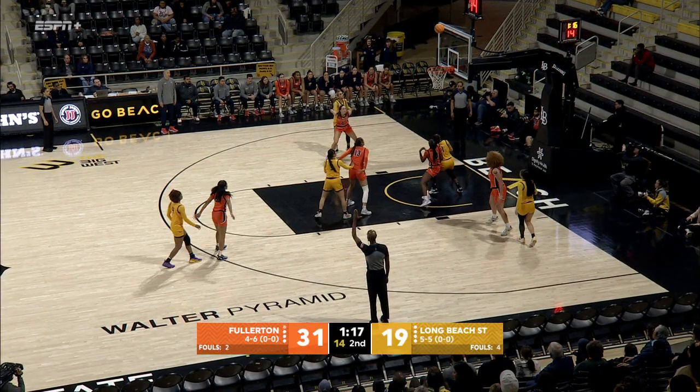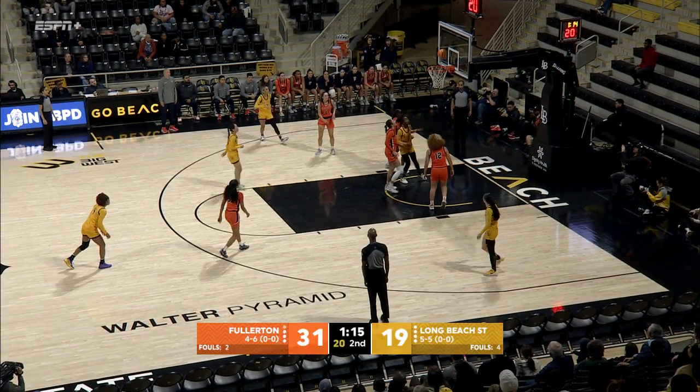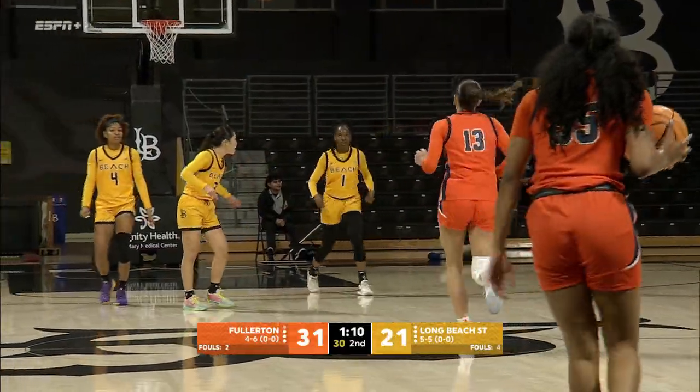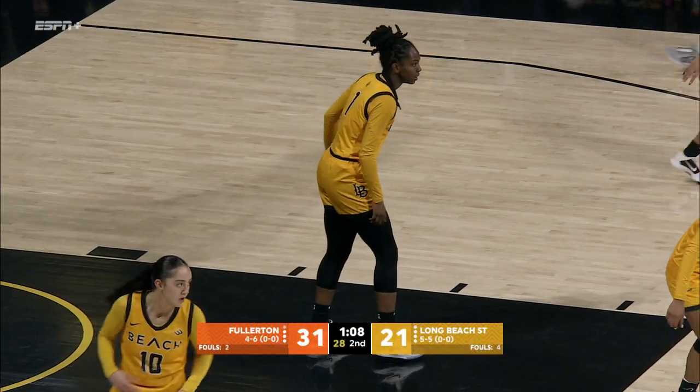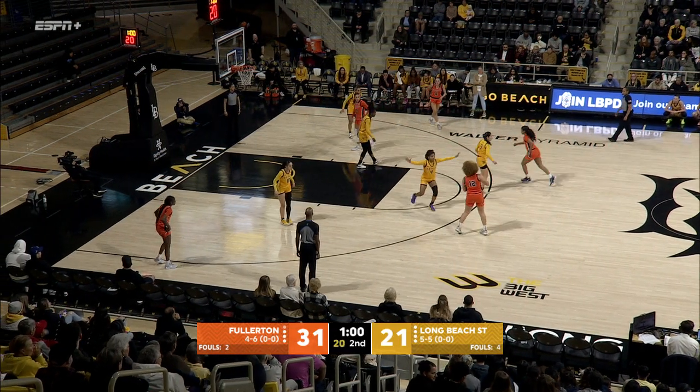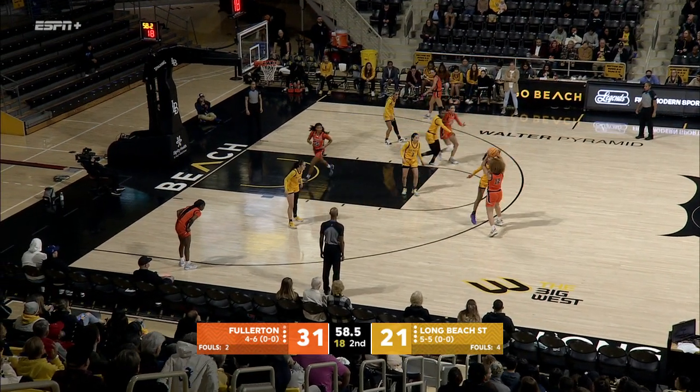Givens again tries a three. Sonnier — offensive glass and the putback. Great rebound by Sonnier. She fought for her position, she was in front of her, put it right back up. A couple offensive rebounds on that possession. Long Beach State's scoring drought ends at almost four minutes.